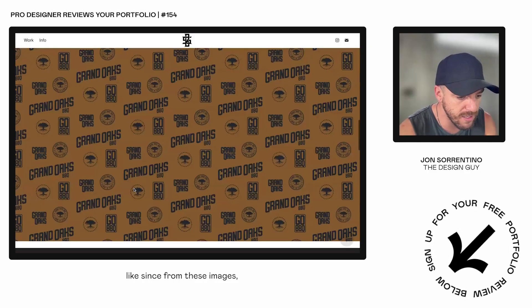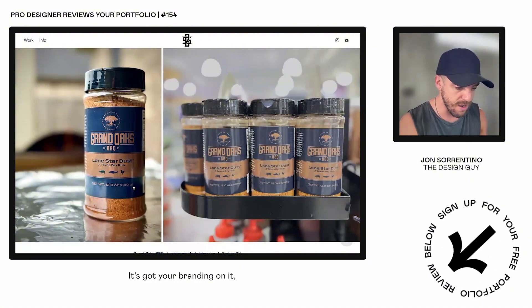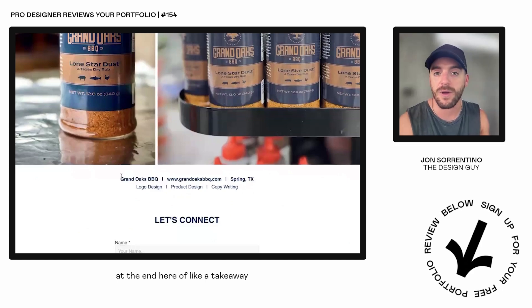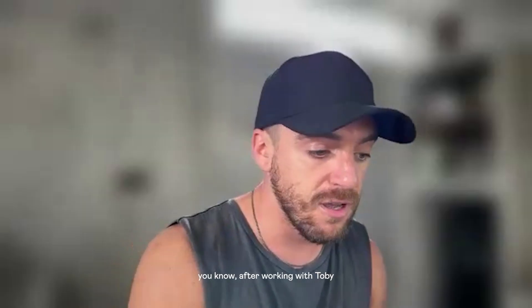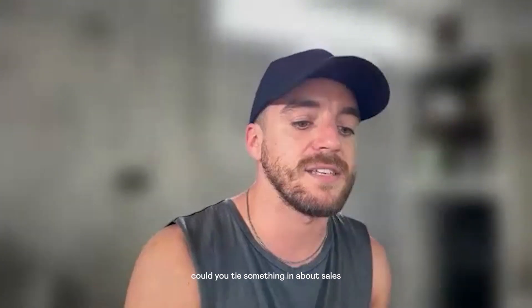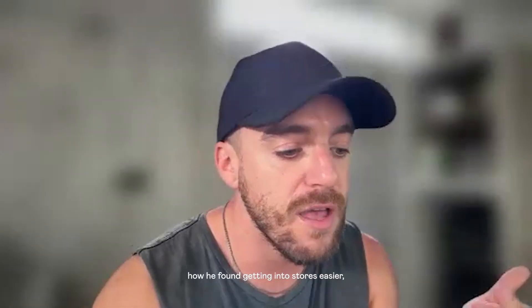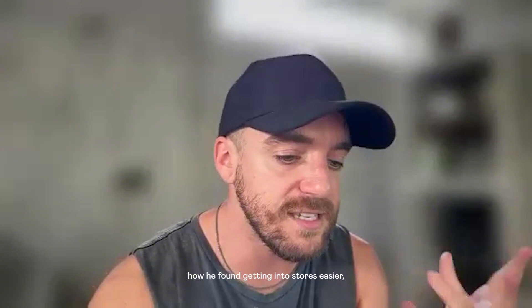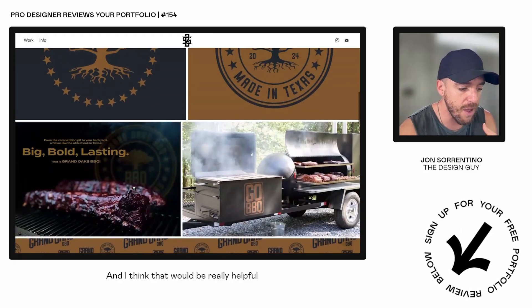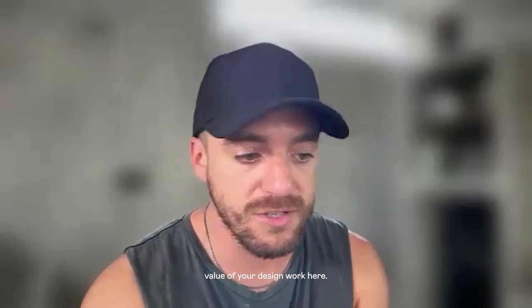Since this product is now out in the world with your branding and design on it, you could probably include a paragraph at the end — a takeaway or summary. After working with Toby and redesigning the labels, could you tie something in about sales? Or how the launch went, or how he found getting into stores easier? Something along those lines — that's going to take a discussion with Toby, but I think it would really help accentuate the value of your design work here.